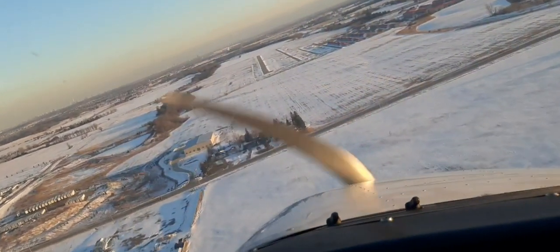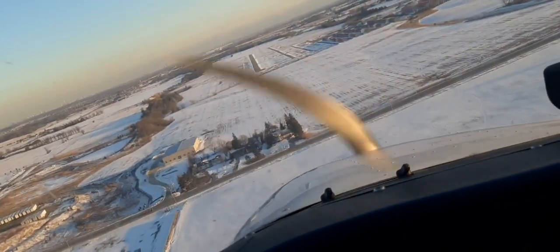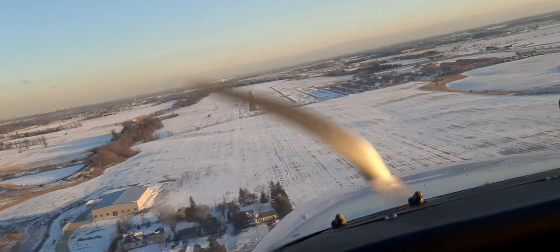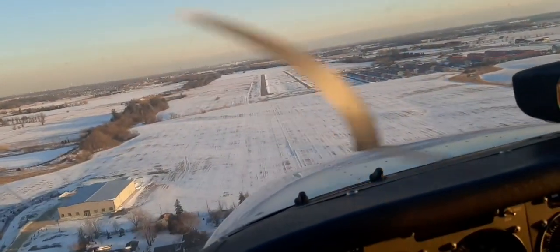Pitch back, pitch back, pitch back — airspeed, look at it, watch out for your airspeed. Pitch back — airspeed — zoom, and we're out of here.